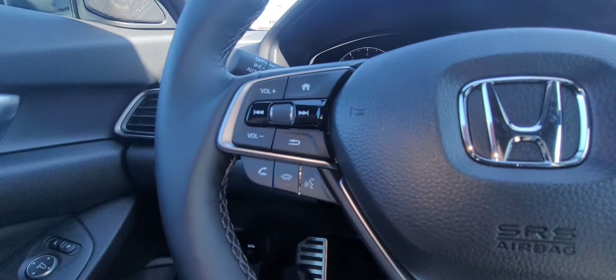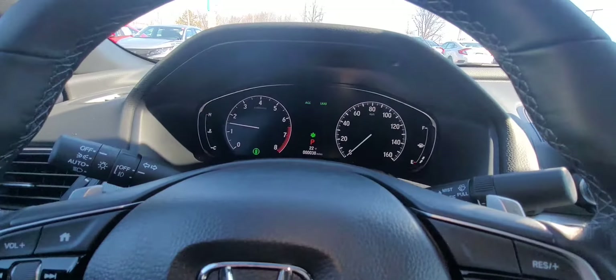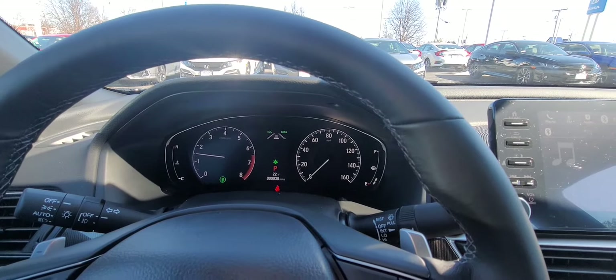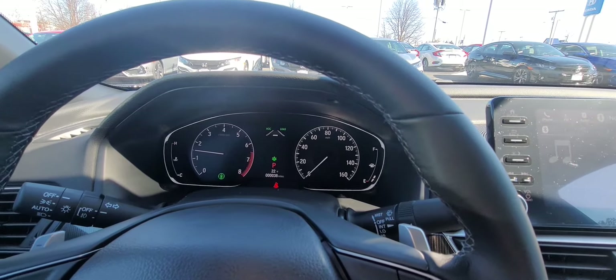Over on the right-hand side of the steering wheel is your lane keep assist and adaptive cruise control. On the left-hand side: Bluetooth, and controls for all your media and what you see on the dashboard.